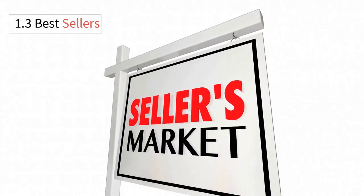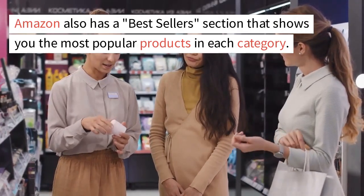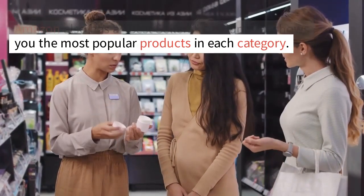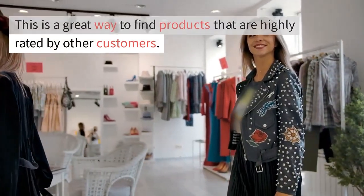1.3 Best Sellers. Amazon also has a Best Sellers section that shows you the most popular products in each category. This is a great way to find products that are highly rated by other customers.